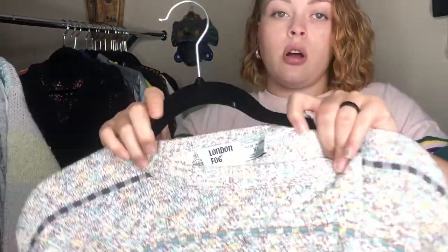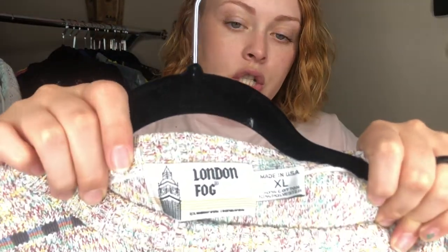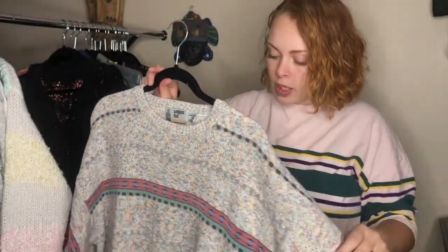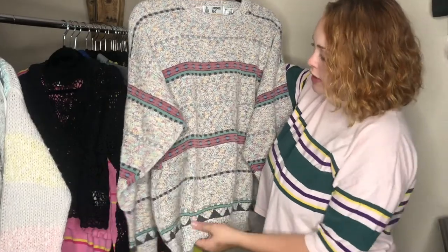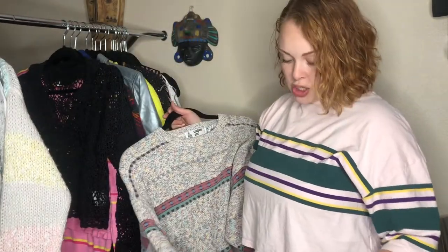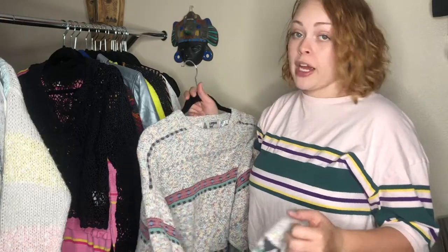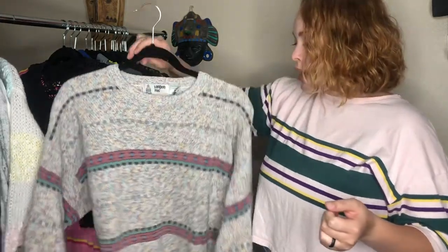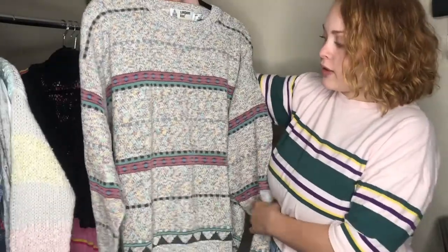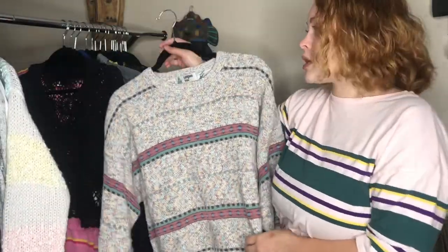Next we have this London Fog vintage extra-large sweater — and actually this was my own sweater. I wore it all last winter and it's still in amazing condition. I love this sweater, but it's time to move on, so I figured I'd sell it because I think it's really cool and hopefully somebody else will get to wear it.